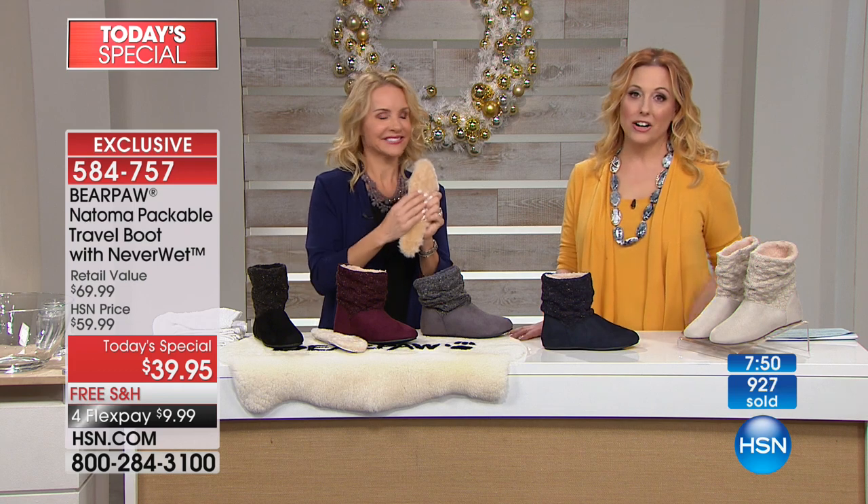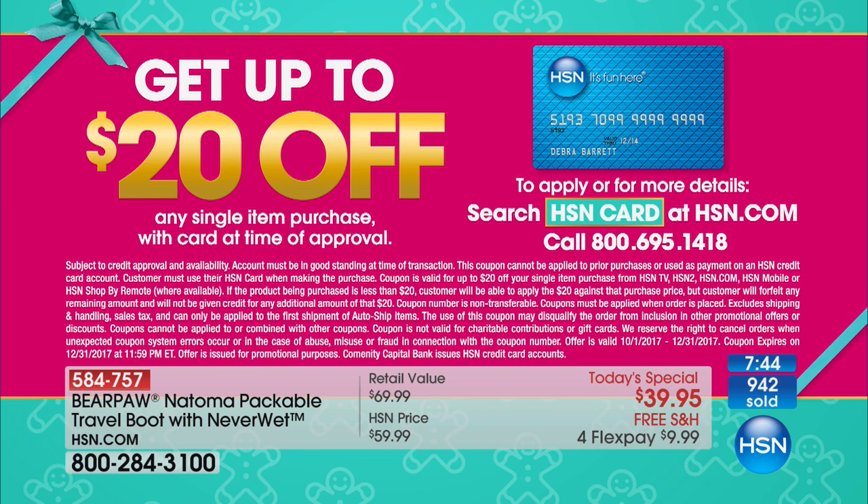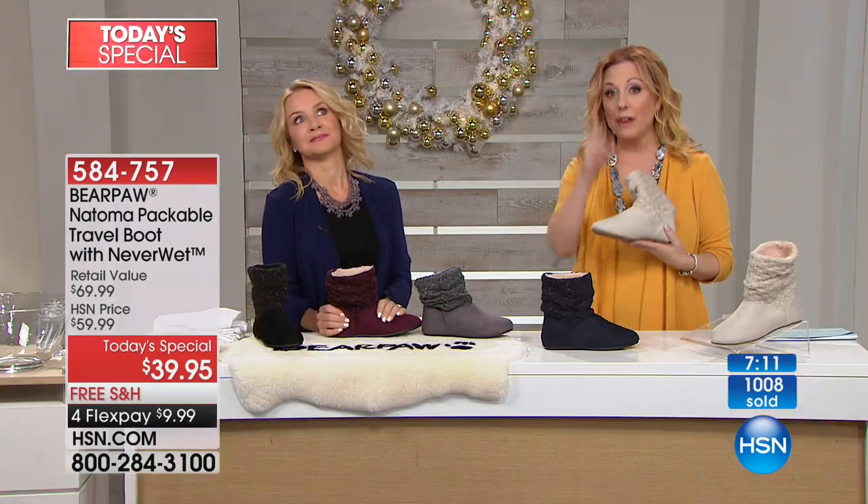I want to mention our HSN card. If you don't have one, you can get $20 off this — our second Today Special of the day — making it $19.95 for the Bear Paw. Go to hsn.com and put HSN card in the search, or call the number on your screen: 695-1418. When you're approved, you get $20 off a single item purchase. This could be under $20 and free shipping. If you already have an HSN card, you get an extra flex payment — $7.99 and free shipping. We're at 1,000 ordered. We have two Today Specials: the Bear Paw and the two-pack from Slinky.